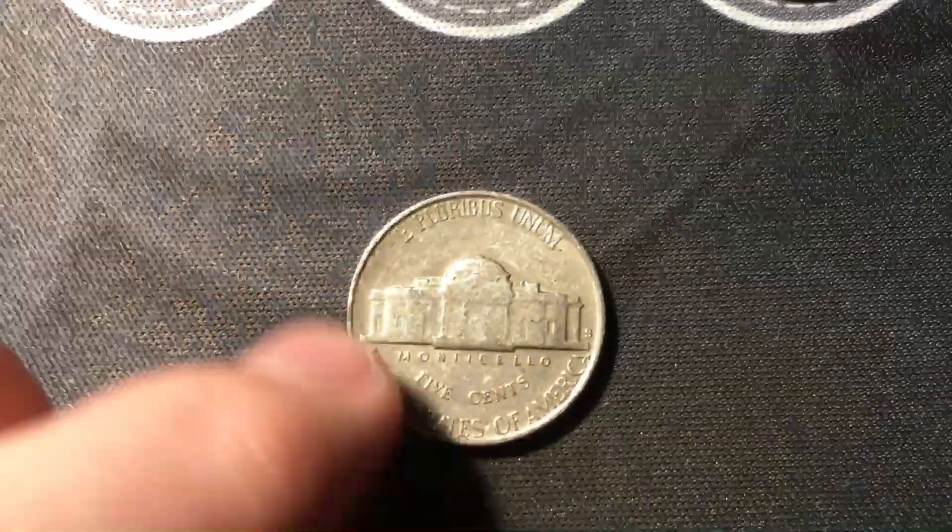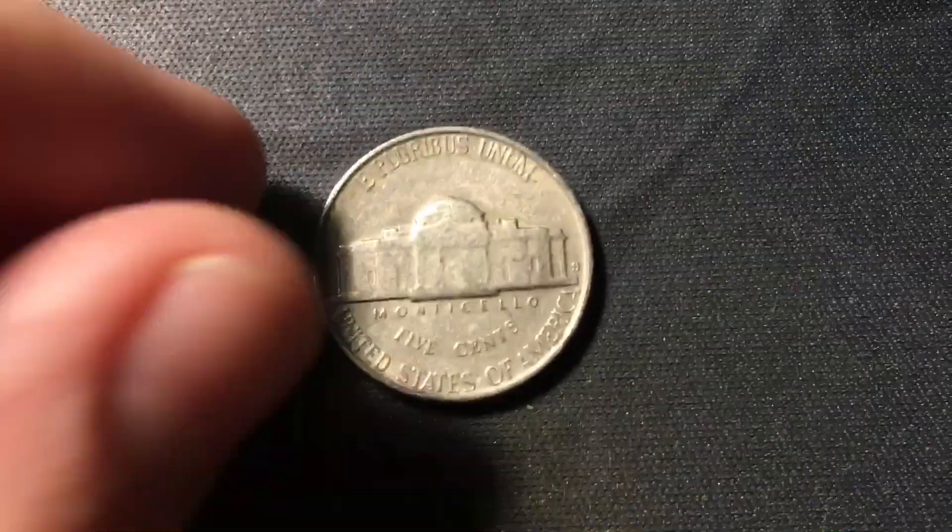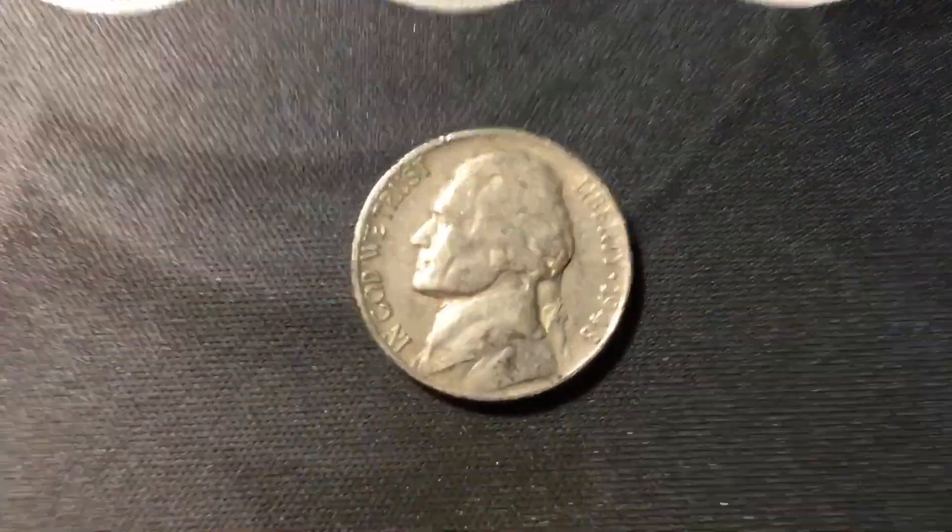That 1948 San Francisco is one of the semi-key date nickels, so that's definitely an awesome find. Not in the best shape, definitely circulated, but hopefully there are more finds like that in the box.